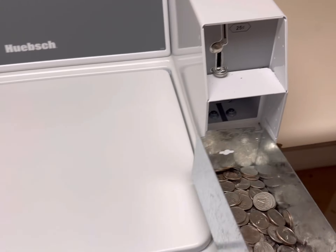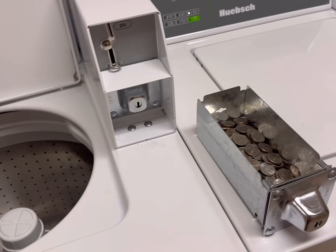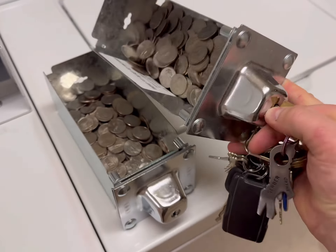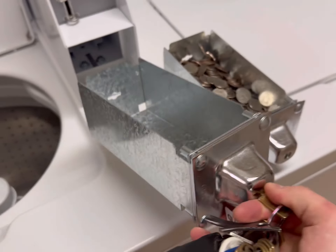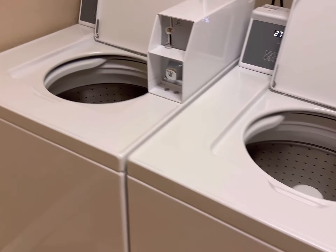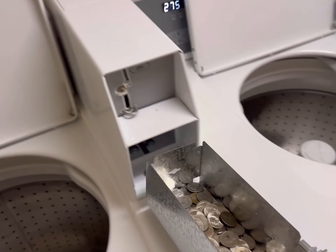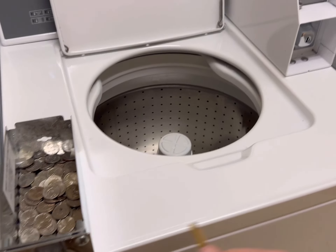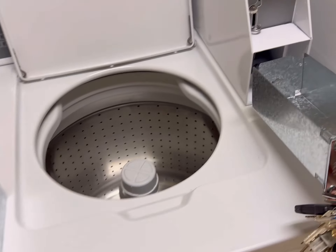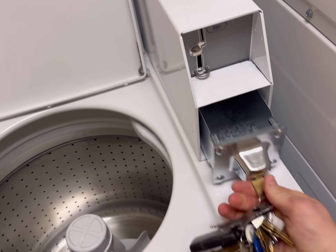Let's check the coin boxes. It looks okay, and this is after a week's time. With apartment complexes, they're not like laundromats — they're not going to be as busy all the time. At this complex, it's 90 rooms and there's no washer and dryer hookups in the rooms.